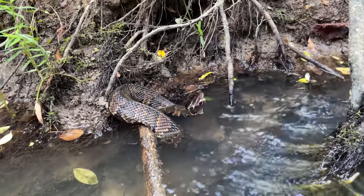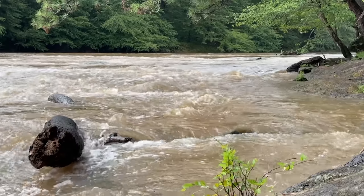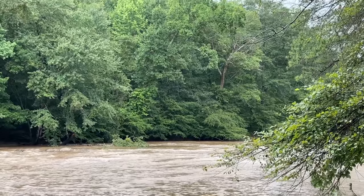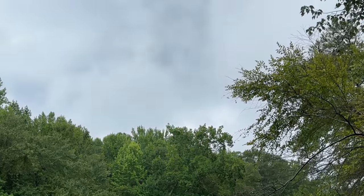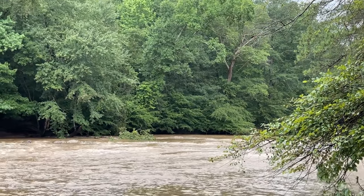Good morning everyone! We had quite a bit of rain overnight and finally a bit of a break from the hot and sunny weather. Super cloudy this morning, so we're going to get out and hike around and see what we can kick up.